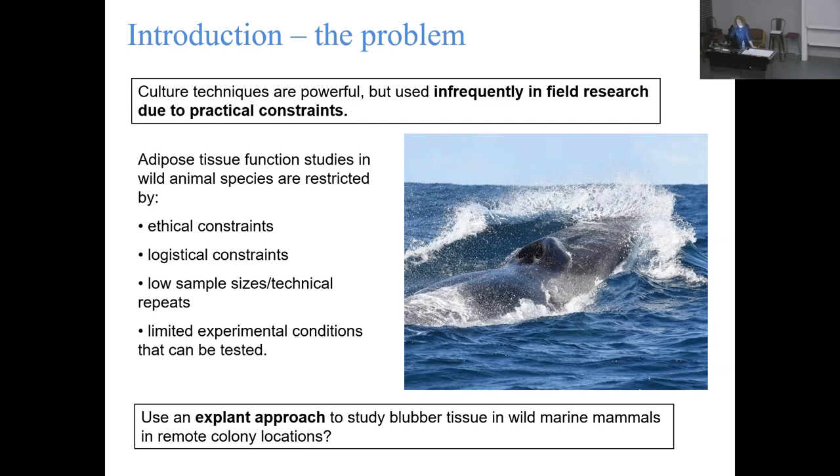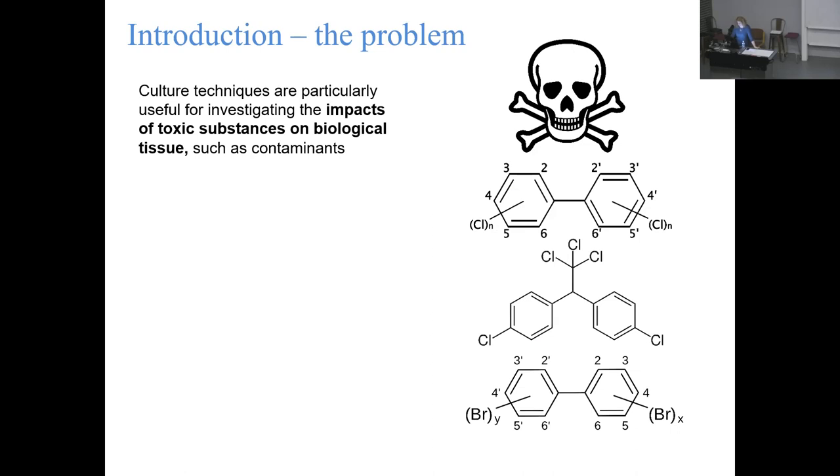Kimberly had the great idea of using an explant approach to study blubber tissue rather than more traditional tissue culture techniques. The explant approach essentially generates masses of tissue, puts them into culture, keeps them alive for a relatively short period, and then collects the tissues for analysis back on the mainland. These techniques are particularly important for studying toxic substances - including PCBs, PBBs, and organochloride pesticides.